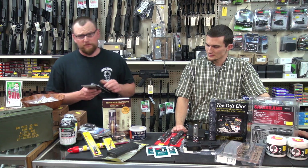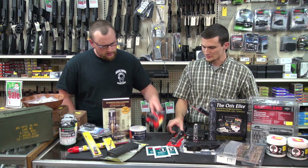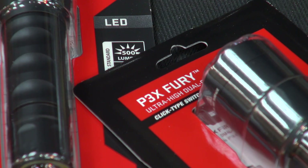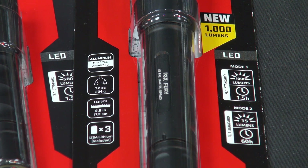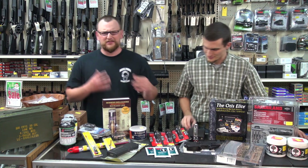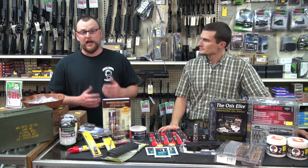If you want to spend a little bit more money, you can get some of the Surefire offerings. We got one of the little G2Xs and a Fury tactical here. Another good option — brand new to the market — is the P3X Fury. It's a 1,000 lumen LED Surefire. If you really love your gun-toting buddy, this thing would be awesome. They find this in their stocking and they're going to go nuts. Gun people, across the board, are going to be gadget-type people.